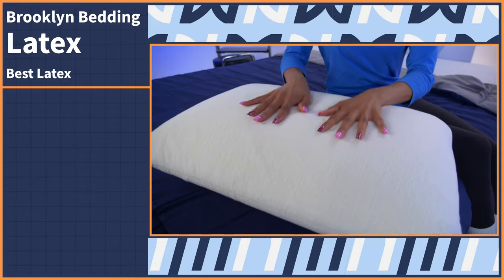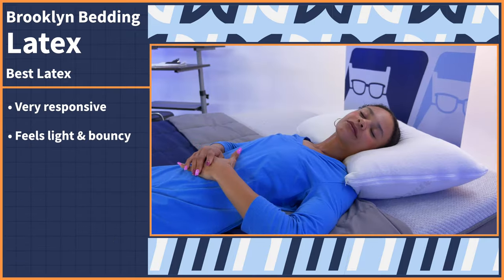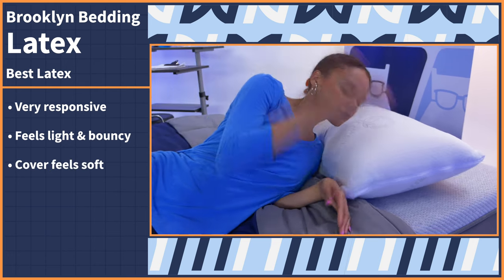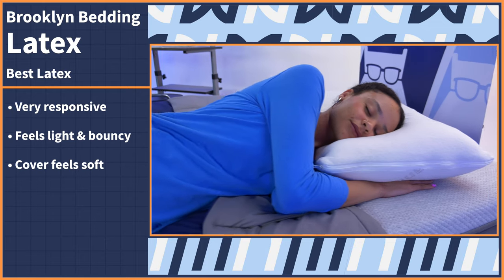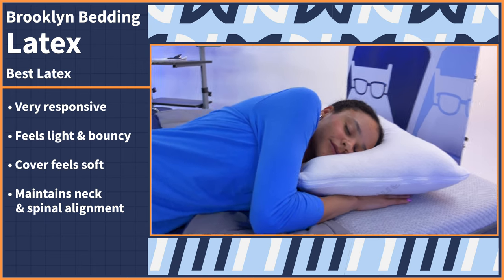Which is a big plus if you sleep hot. The first thing you notice when sleeping on this pillow is truly how responsive it is. The latex core feels light and bouncy to lie against, and the cotton cover feels so soft against the skin. Your face will sink in and feel conformed around where pressure is applied while maintaining neck and spinal alignment. Currently, this pillow is retailing for around $90, making it the least expensive option on this list, which never happens with our overall editor's picks.